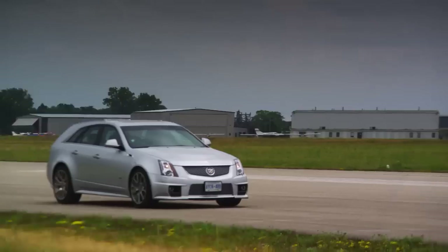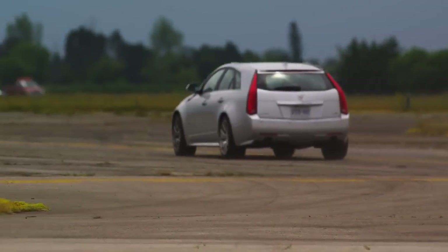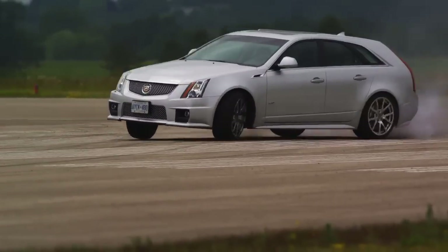It's one of these cars that would make the most mundane task really, really enjoyable. Honey, go out and get milk. Okay. Honey, we need diapers.